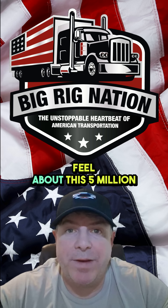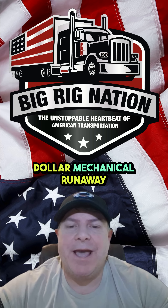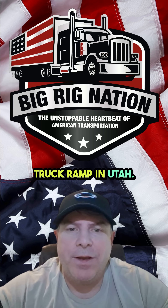Let us know how you feel about this $5 million mechanical runaway truck ramp in Utah and leave your comments below.